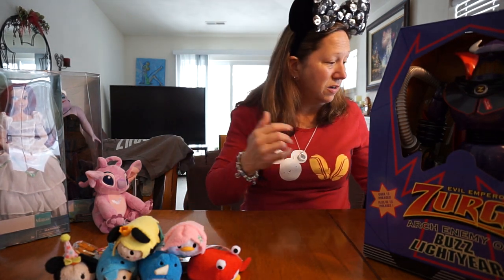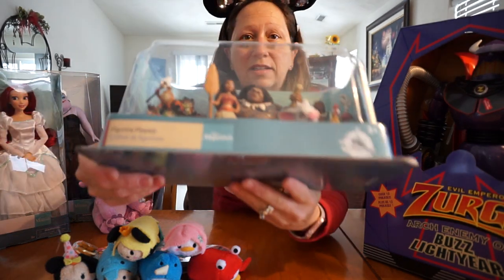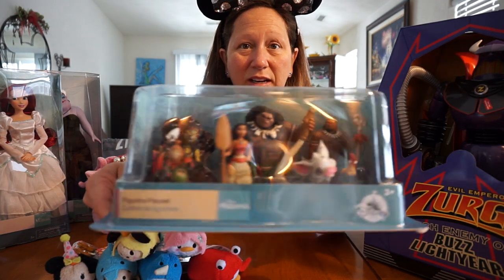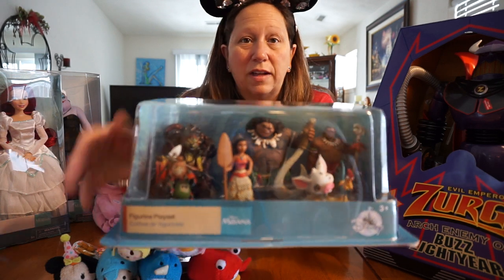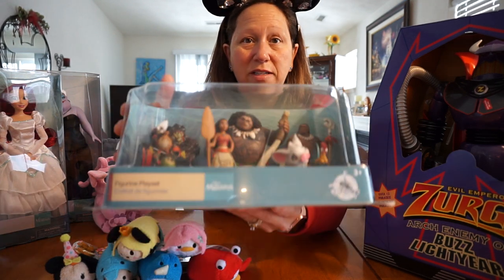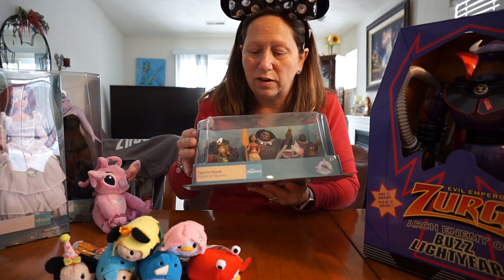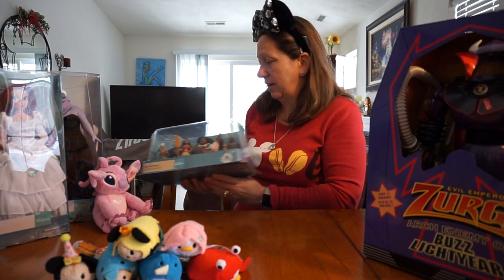I did get one more of those — a Moana one of these plastic little figures. Like I said, I like helping with birthday parties, so these are perfect. It was $14.95 and I only paid $10 for it — really cute. My son just adores the coconuts, he loves the coconuts. They're just plastic heavy little figures.